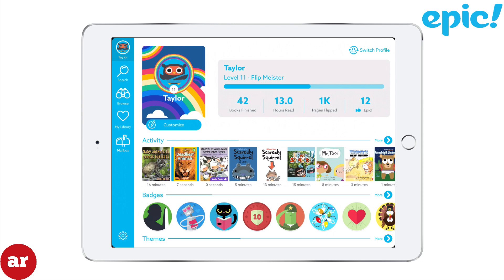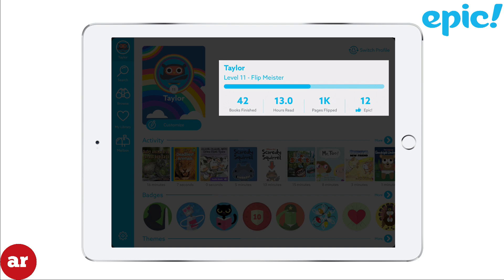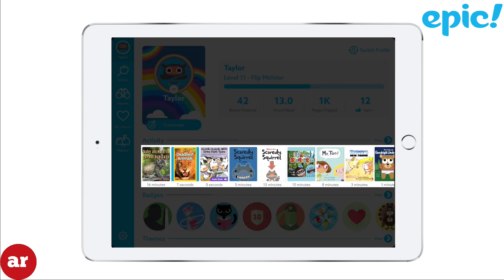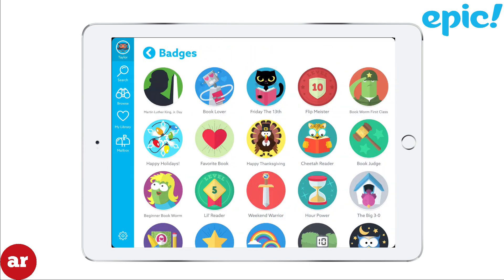Some of the cool features that I enjoy and I think you will enjoy as well includes the ability to view your child's reading log. This enables you to see how many books your child has read, how long your child has spent reading, how many pages have been flipped, and which books your child has read. Epic also rewards badges for different accomplishments in order to motivate your children to read more.